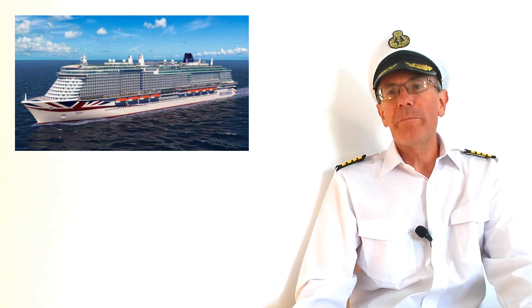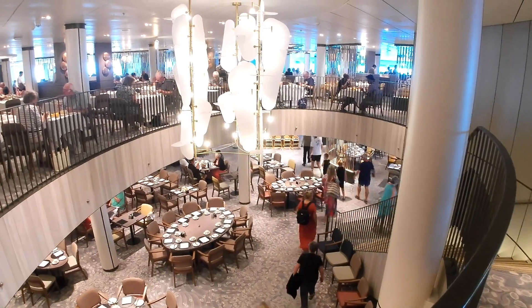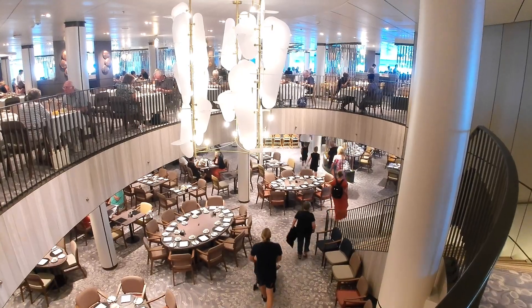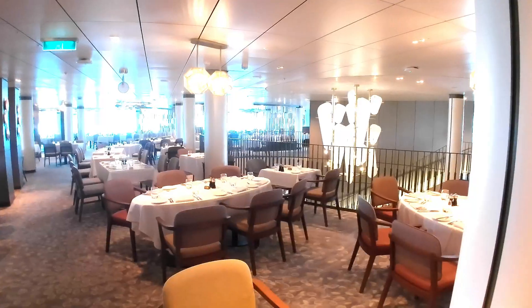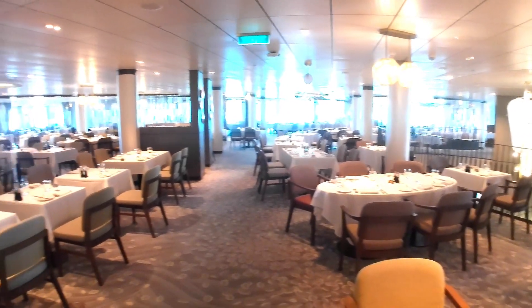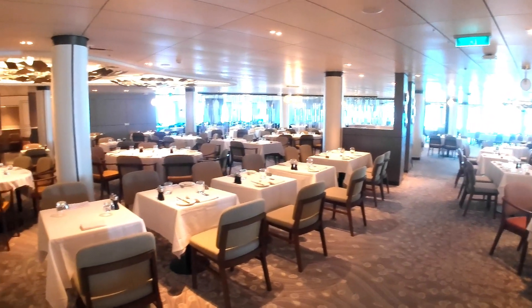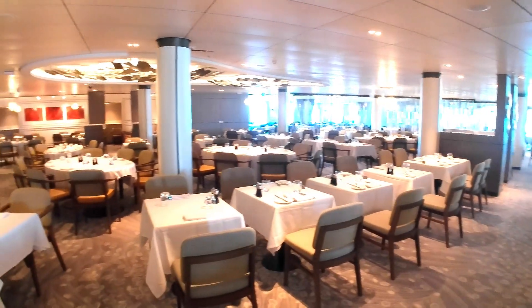Now it seems the right place to start is with the two main restaurants. These are called Meridian and Zenith and they're located at the back of the ship, one above the other on decks six and seven, connected by a staircase. They're both huge and the only difference between them is that Zenith has tablecloths and Meridian doesn't.